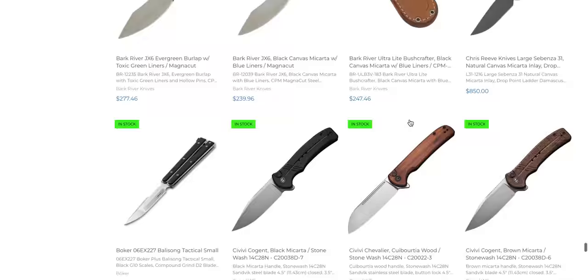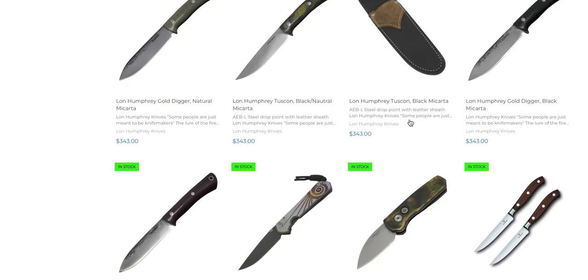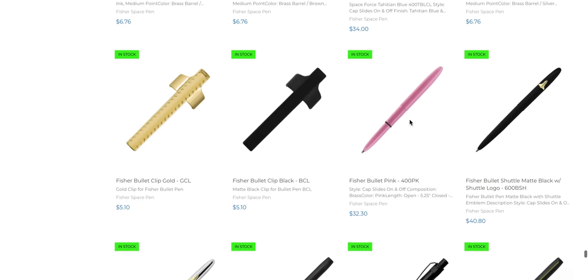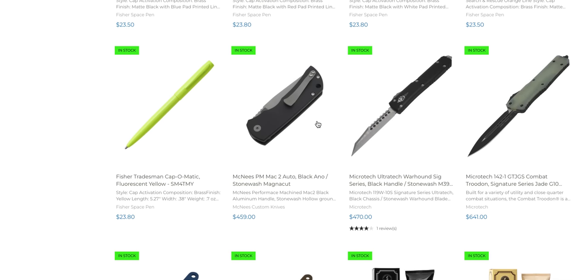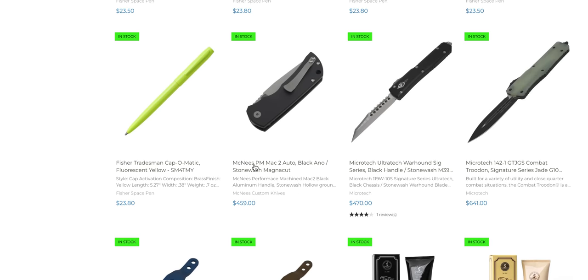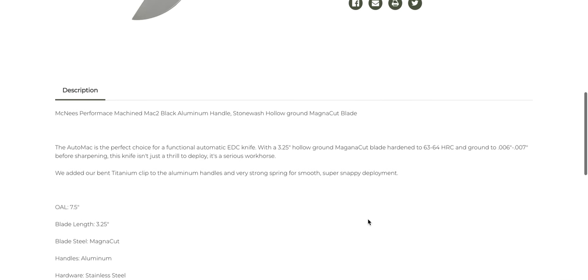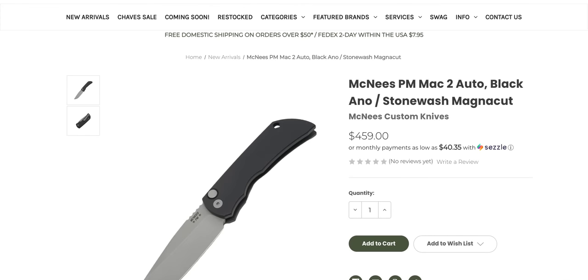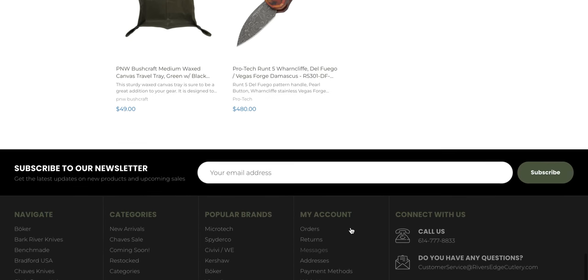The Bravo 1 is a super popular fixed blade, and I don't review a lot of fixed blades, but you guys always tell me how great they are — maybe I should get a hold of one. Fisher refills, Fisher pins. There's an auto McNees PM Mach 2. The handle scales are aluminum — if the handle scales were titanium I would buy that. I really wish they would make more titanium side-opening automatic knives.